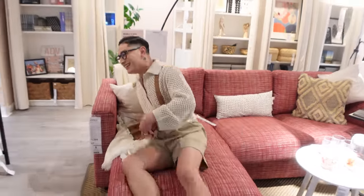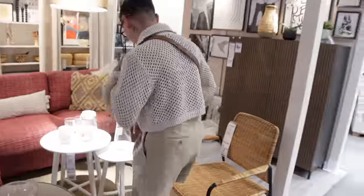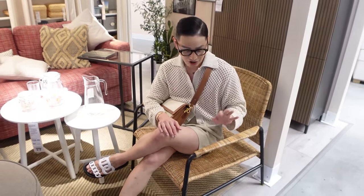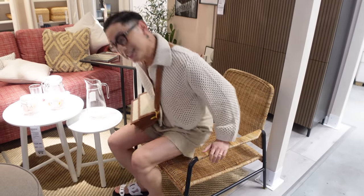Are we allowed to test the furniture? Let me try it. Oh, that's actually nice. Let me try this chair. You know, there are a lot of vintage IKEA rattan pieces on eBay and Etsy that sell for hundreds and hundreds of dollars. This one is $120, so she's a good deal.